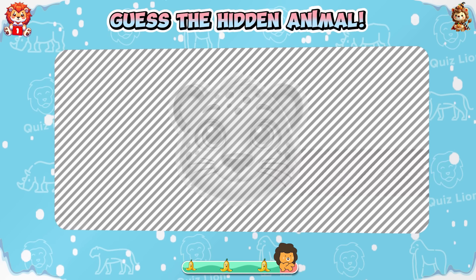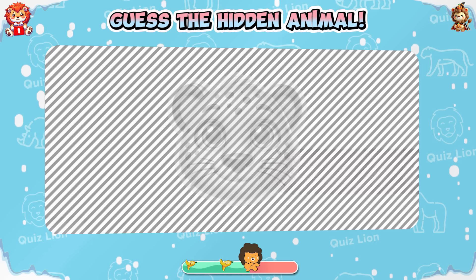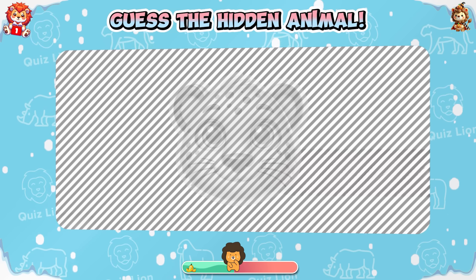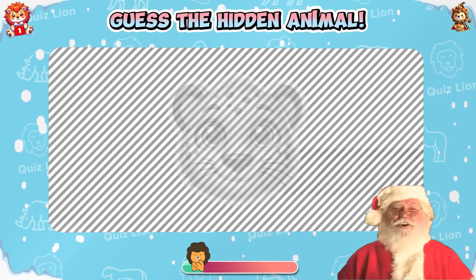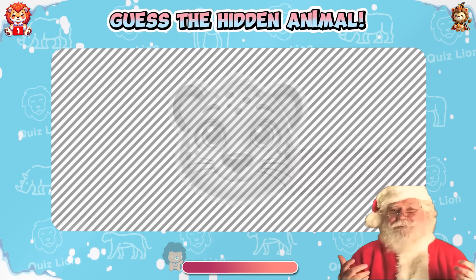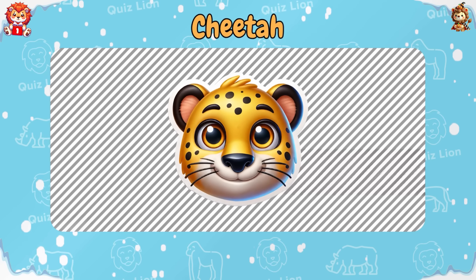Guess the hidden animal. Many people know that the hidden animal is a cheetah.